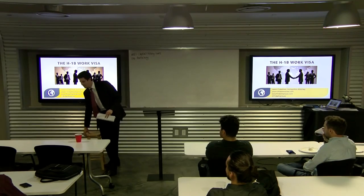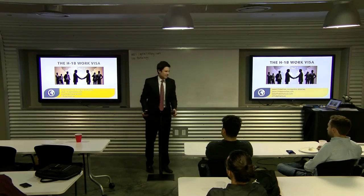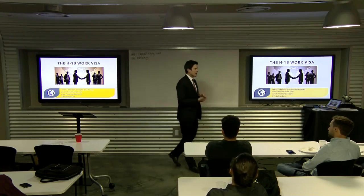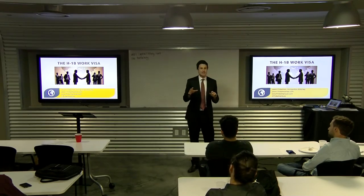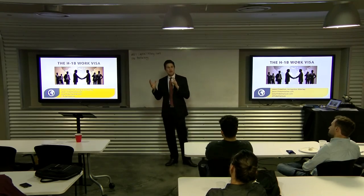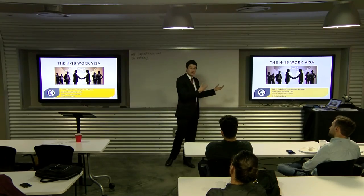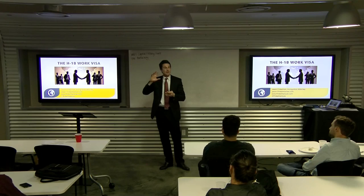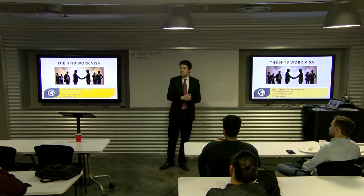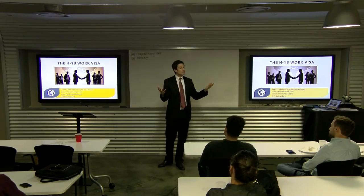My name is Jason Finkelman, I'm an immigration attorney. I've been practicing for almost 10 years, and the focus of my practice is employment-based immigration — focusing on how to get international people work visas to work for employers, doing a lot of work with international entrepreneurs, startups, students, and families.